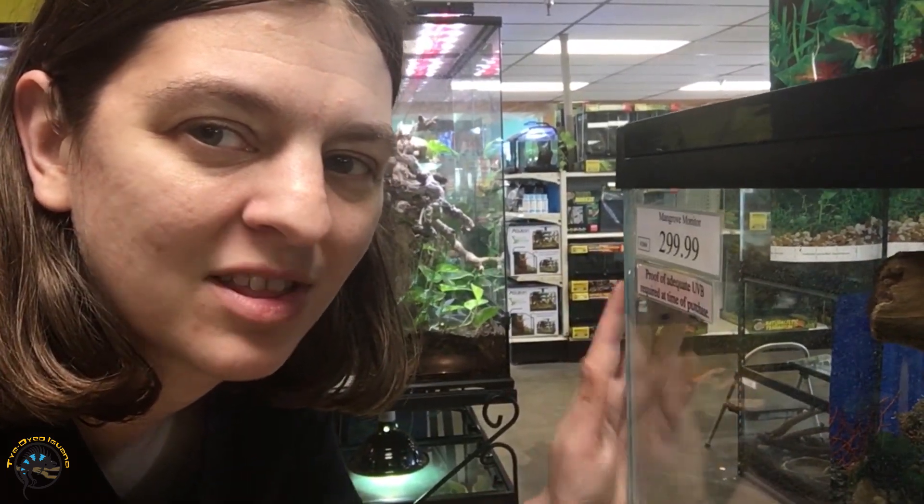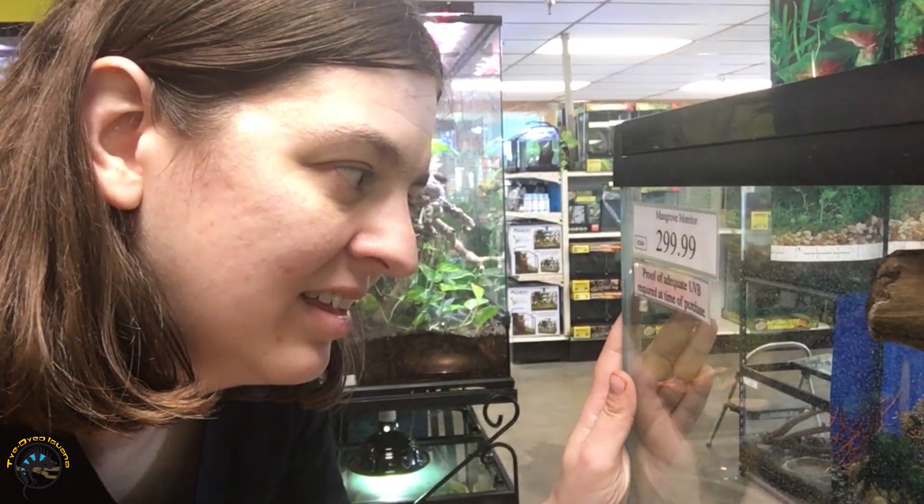Hey guys, Heather here from Tie-Dyed Iguana, and today we're gonna check out what's in this tank. It is a lizard that you don't get to see a lot because it's underground a lot of the time, so we're gonna go check it out. It's called the Mangrove Monitor.